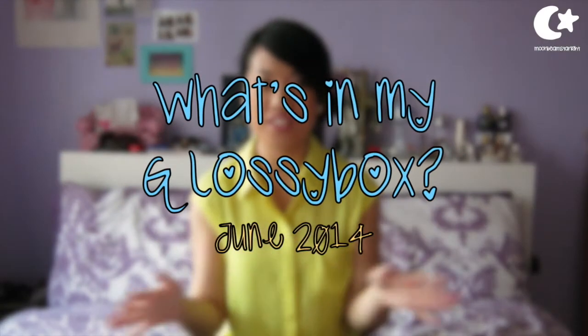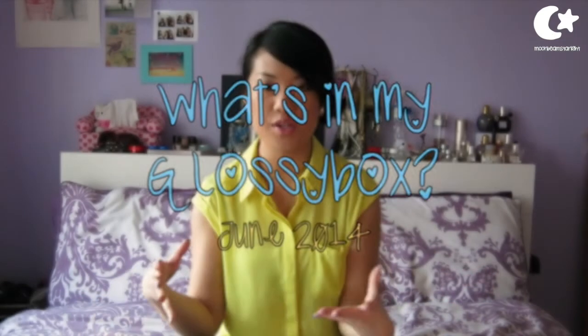Hello! So today I am going to be showing you what's in the June 2014 Glossy Box. This month's Glossy Box looks like a standard Glossy Box, but actually everything inside this box this month was very useful and I'm really excited to show you what I've got.